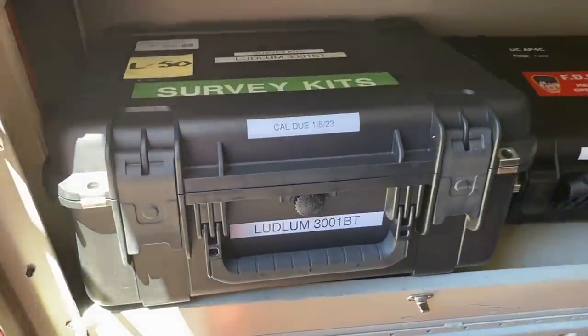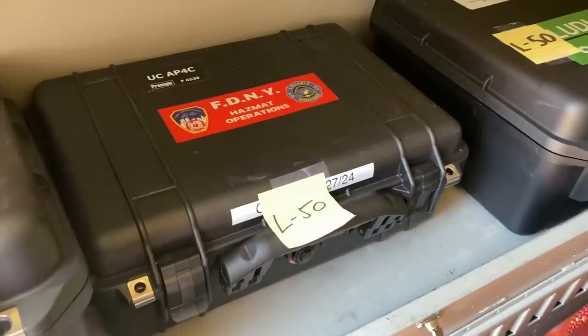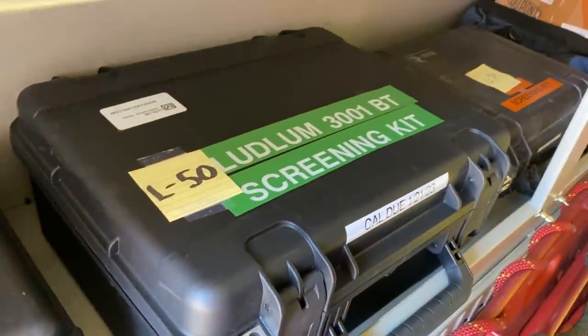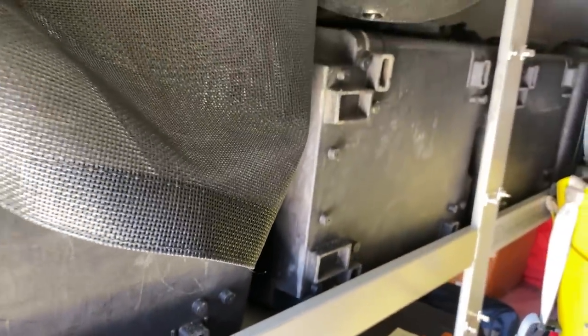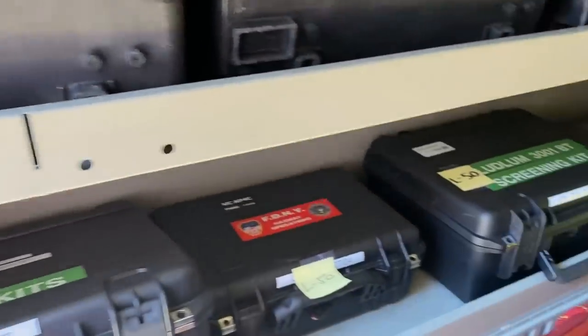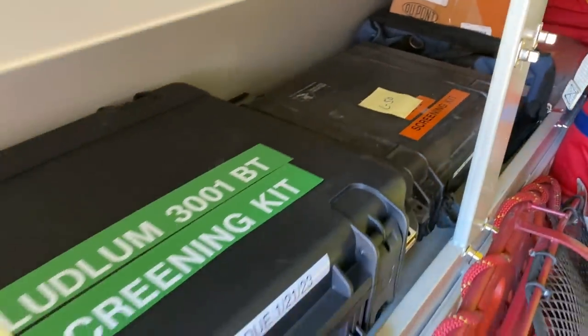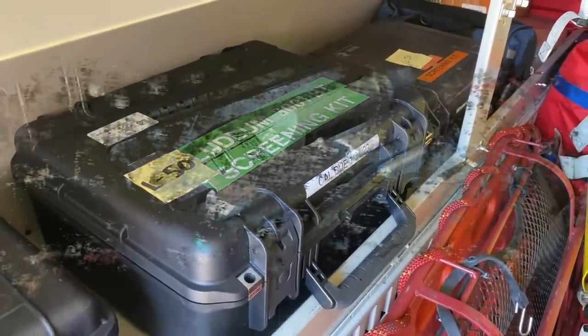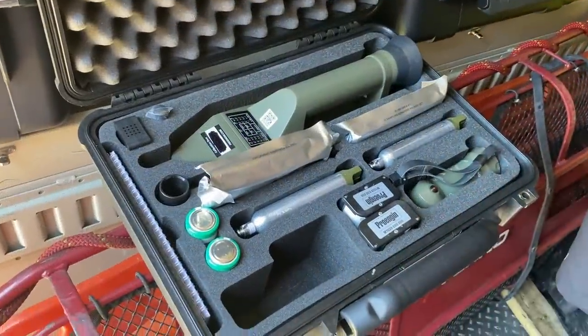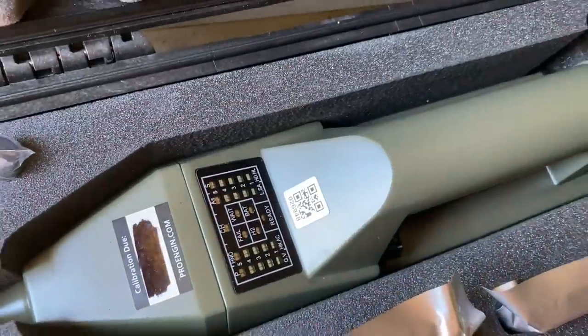On this side of the truck, we got detection — hazmat detection equipment — survey kits, hazmat operations screening kits. They got ionization detection, radiation detection, chemical agent monitors, radiation detection, dosimeter pagers, all kinds of hazmat stuff. We got the Ludlum here, which is for the Alpha, Beta, and Gamma radiation survey.